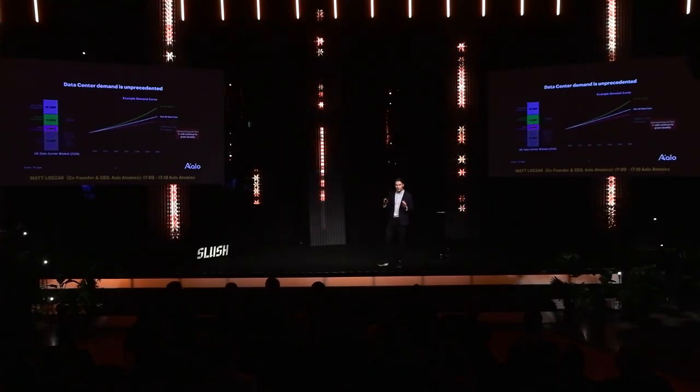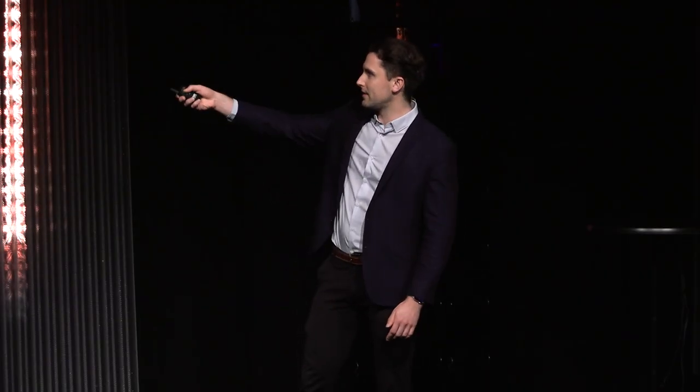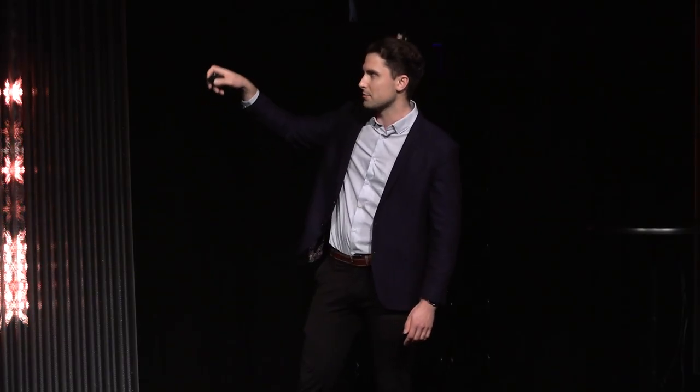The market we're going after initially is data centers. If you walk around this conference, you probably won't go 10 seconds without hearing about AI and data centers. Just to put this in perspective: a city with a million people will use a gigawatt. There's already around 20 gigawatts of infrastructure for data centers today in the US, and this is going to at least double and possibly 4x in the next decade or two — an incredible amount of demand.